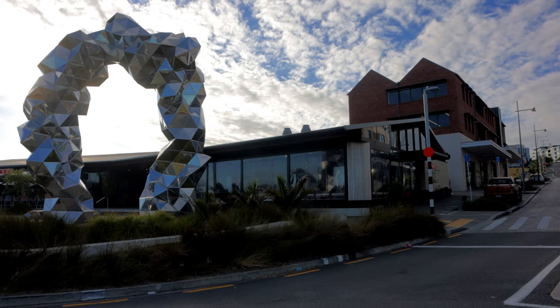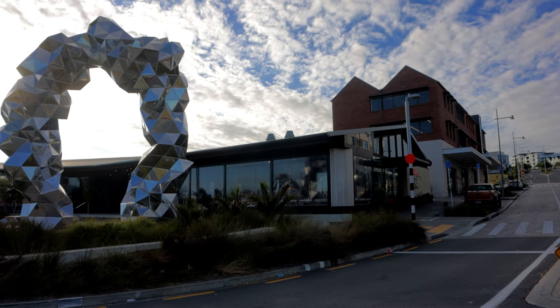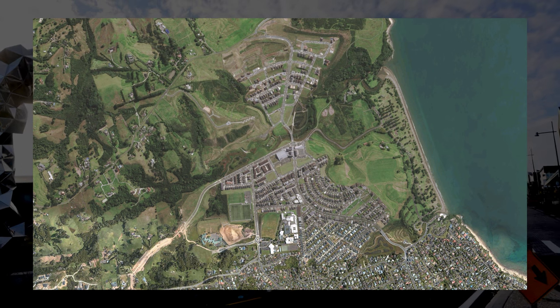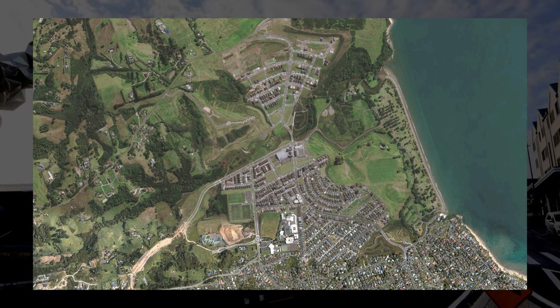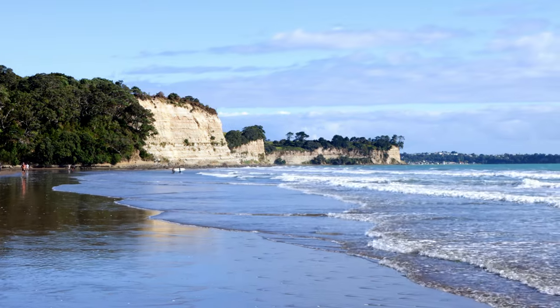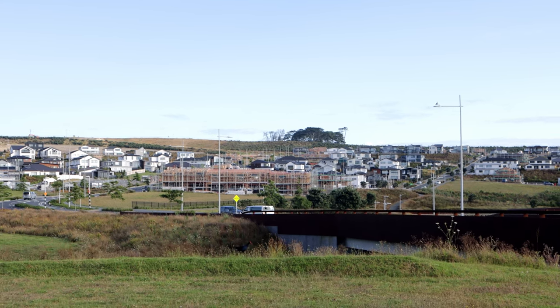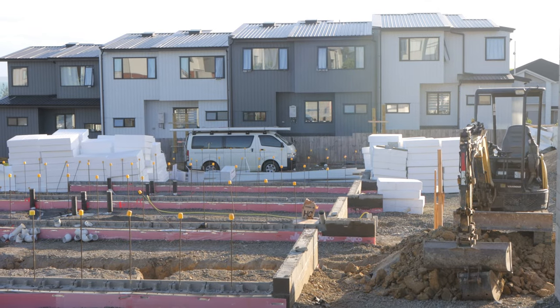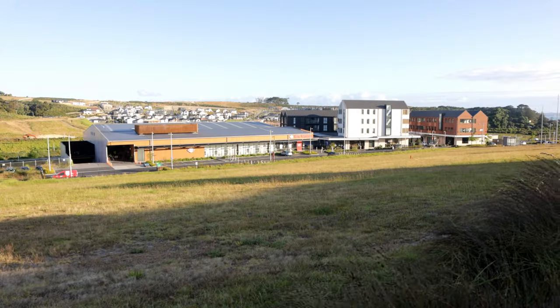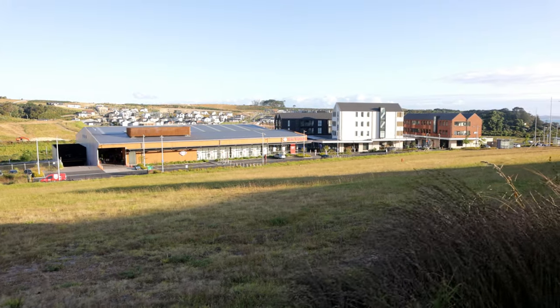Long Bay is one of the biggest masterplan communities located in Auckland. It involves 162 hectares of land alongside the Long Bay Regional Park on the North Shore. The scheme was originally started by Todd Property Group in 2003, with the development getting momentum after around 2014. During 2019, Todd Property Group sold the development land and assets to Templeton Group to continue the development.